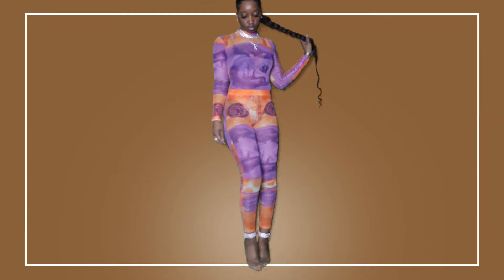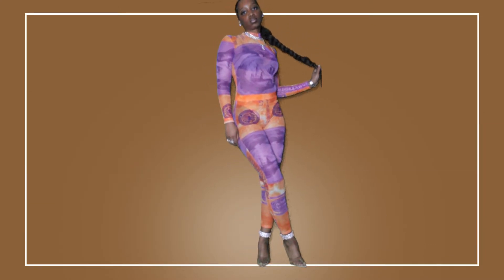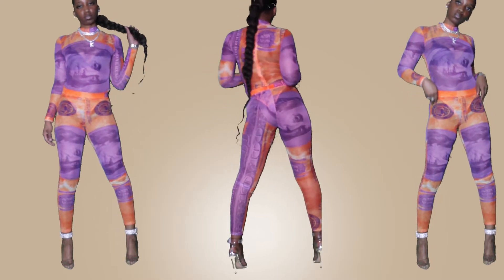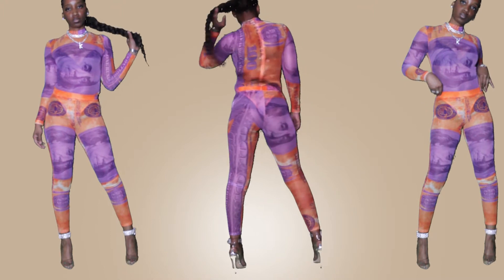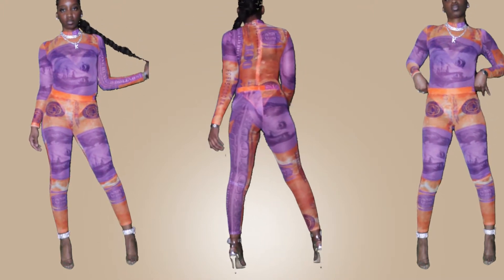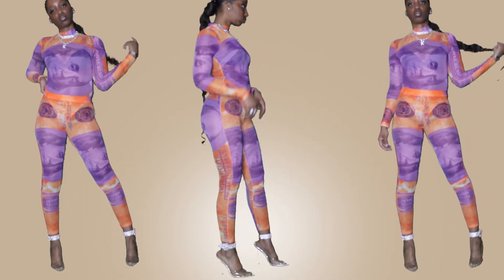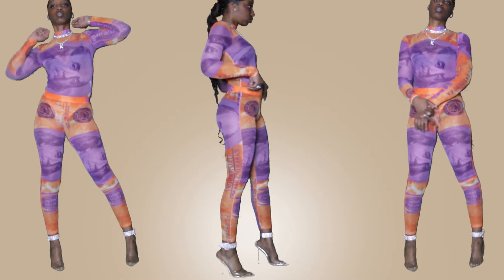Kicking off this try-on haul, we have the CREAM — cash rules everything around me — two-piece set. It does have a snap crotch so that way it's easy to get in and out of. The top does have a zipper that goes down the back almost to the waistline. The bottoms do not have a zipper but they do have an elastic waistband.